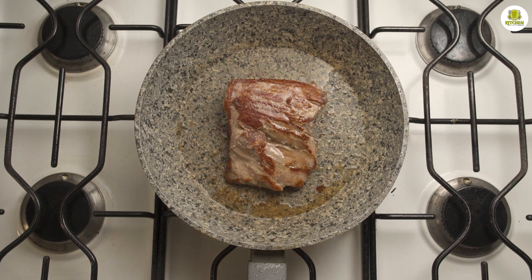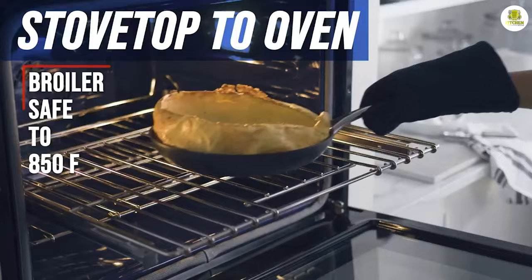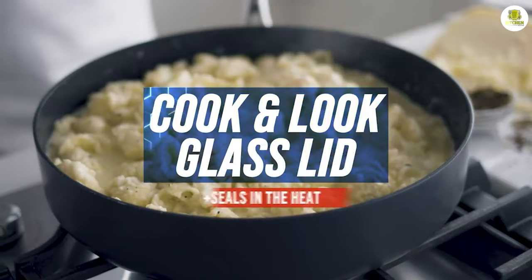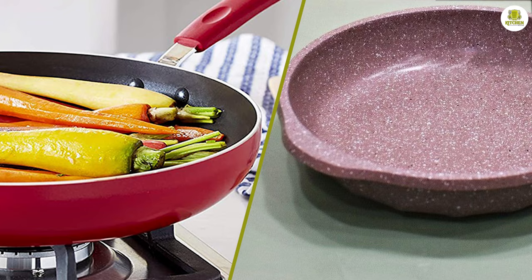Granite may take longer to heat up and may not maintain a consistent temperature for as long. Ceramic frying pans, on the other hand, are great at retaining heat, meaning that they can maintain a consistent temperature for longer periods of time. However, they are not as good at distributing heat, which can lead to uneven cooking and hot spots.